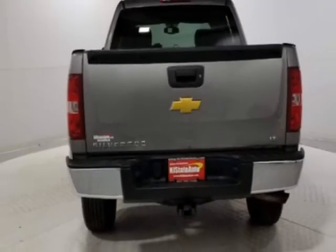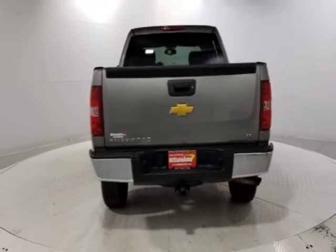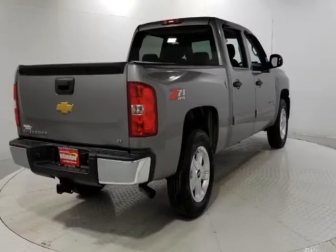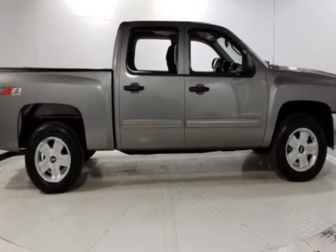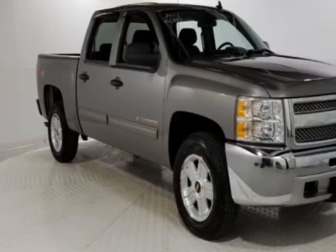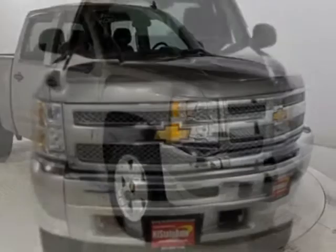This vehicle gets an estimated 13 miles per gallon in the city and an estimated 18 on the highway. The Silverado 1500 boasts a 5.3 liter engine and has an automatic transmission. Another great feature is that this vehicle uses flex fuel.